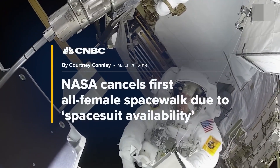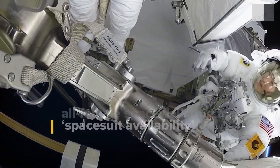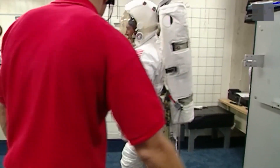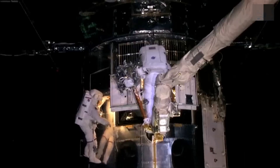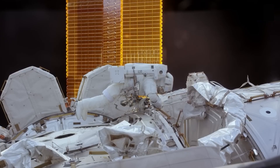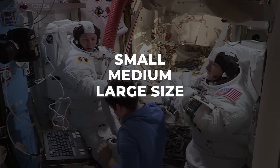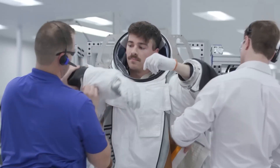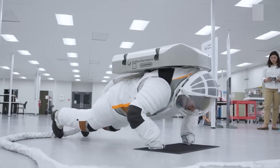NASA was forced to cancel the all-female spacewalk at the International Space Station in 2019 because the agency couldn't prepare accurate-sized spacesuits for both female astronauts. At the start of space missions, spacesuits were all custom-made to fit exact body types and sizes. However, with the rise of space shuttle programs, sizes were restricted to small, medium, and large instead of customization. That idea worked for some time, but as more diversity occurred in NASA recruitment, the sizes started to create serious issues.